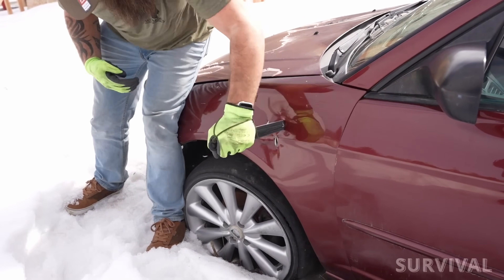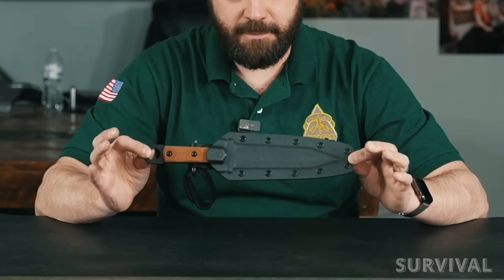Both blade flats are embellished with a pair of diagonal fullers, and the entire thing has a thick powder coat to keep the 1095 carbon steel rust free. A suggestion that seems reinforced by the fact that the Kydex sheath comes with a dangler carry option.